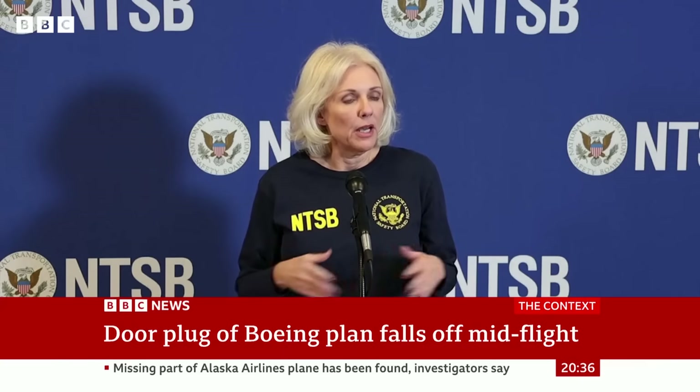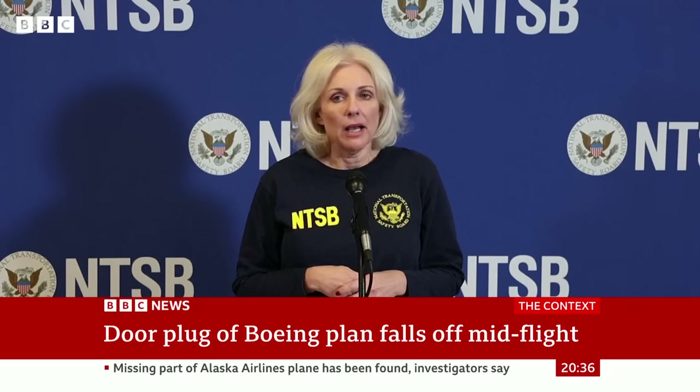I'm excited to announce that we found the door plug. Thank you, Bob. Bob contacted us at witness@ntsb.gov with two photos of the door plug and said he found it in his backyard.